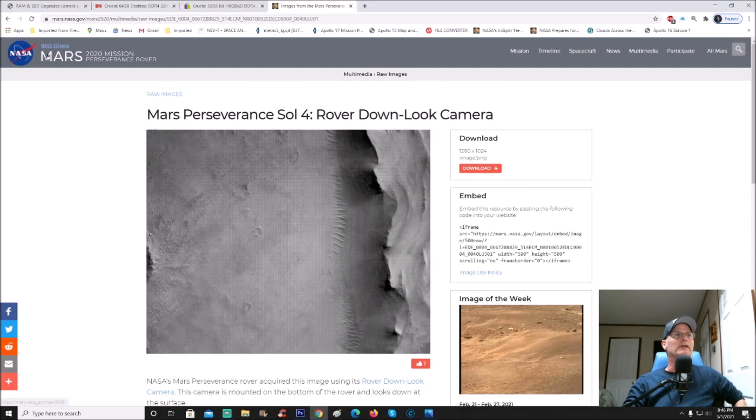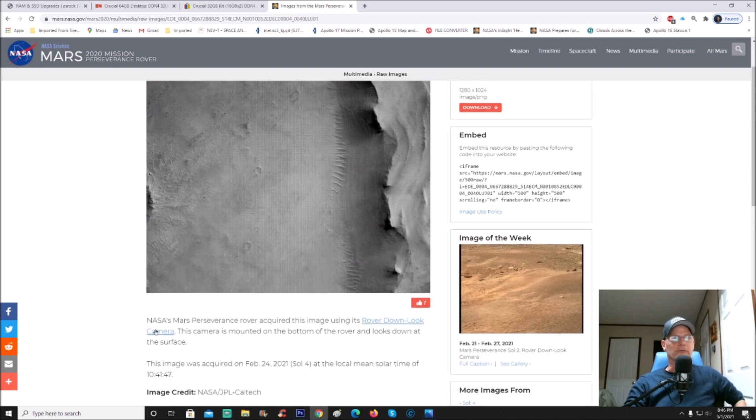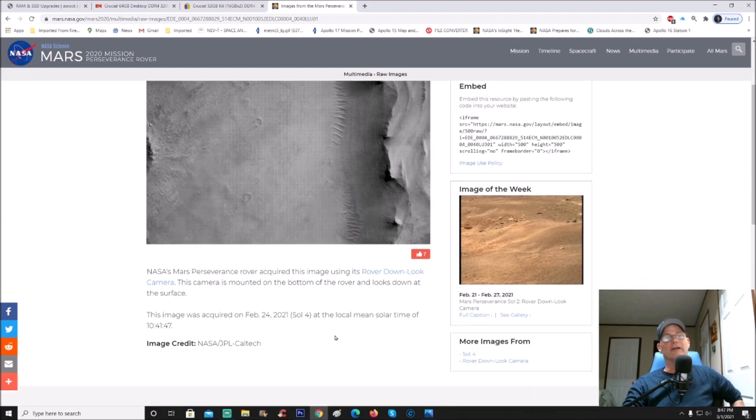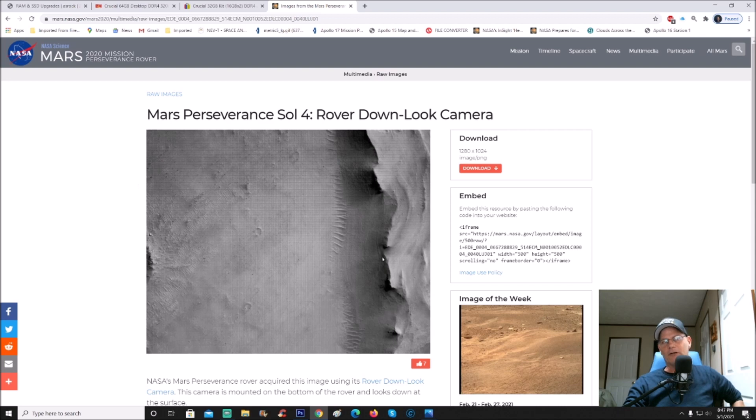This is where you can find it - it is from NASA Science Mars 2020 mission Perseverance rover. You can see Mars Perseverance Sol 4 rover download camera. The caption reads: NASA's Mars Perseverance rover acquired this image using its down-look camera. This camera is mounted on the bottom of the rover and looks down at the surface. This image was acquired on February 24, 2021, Sol 4, at the local mean solar time of 10:41:47. Image credit goes to NASA JPL and Caltech.